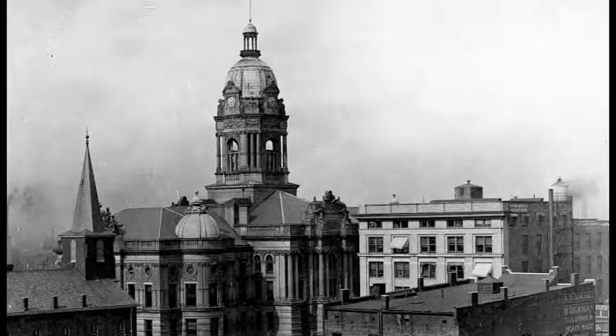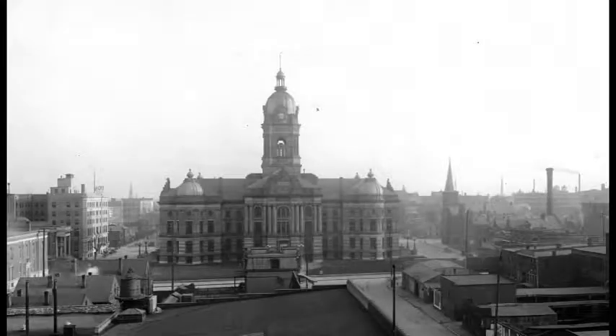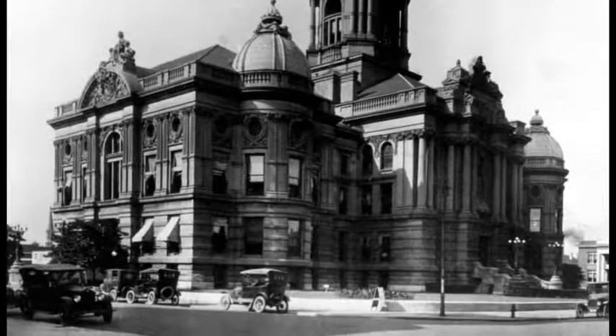For over 120 years, Vandenberg County's old courthouse has dominated the Evansville skyline. For almost a century, this building was home to county government and court systems, and Vandenberg County residents seeking justice would journey to this place.